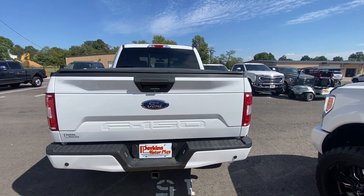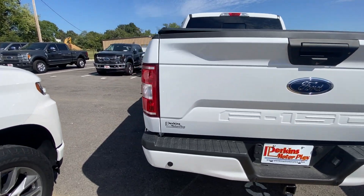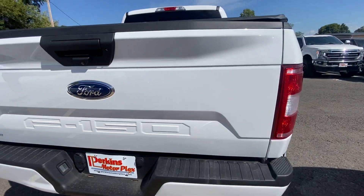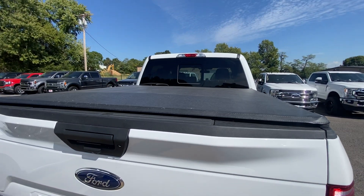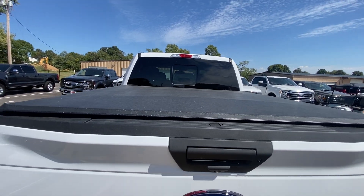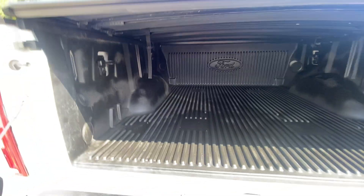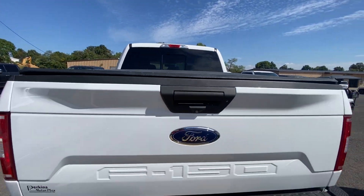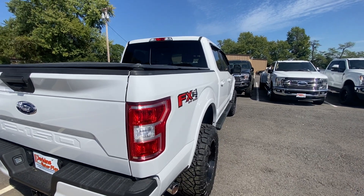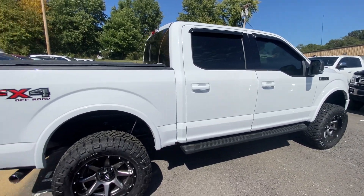Coming around to the back — no damage on the bumpers, no scratches or dents in the tailgate. Tail lights look good, no moisture or condensation built up in them either. This truck already has the Fuel wheels and all-terrain tires, bed cover, running boards, and a bed liner — things you just don't have to worry about when buying a truck like this. It's already got a lot of the things you'd probably add yourself afterwards, which saves you time and extra money.